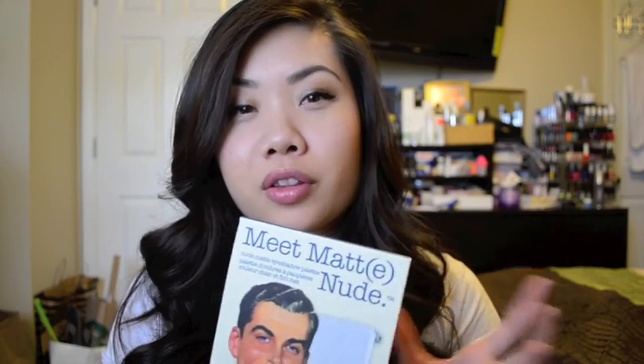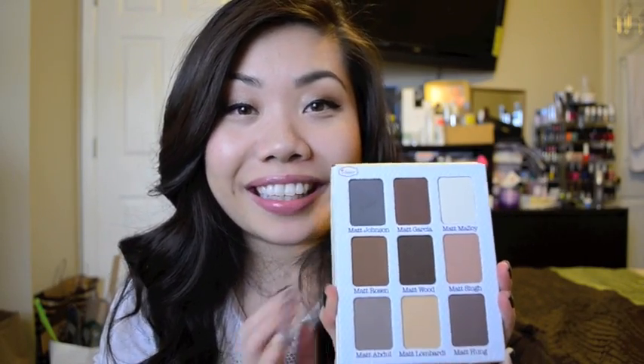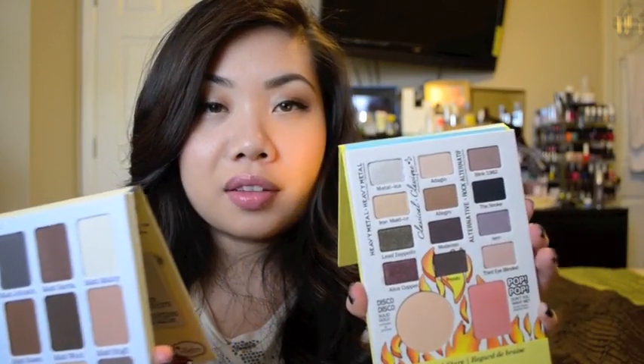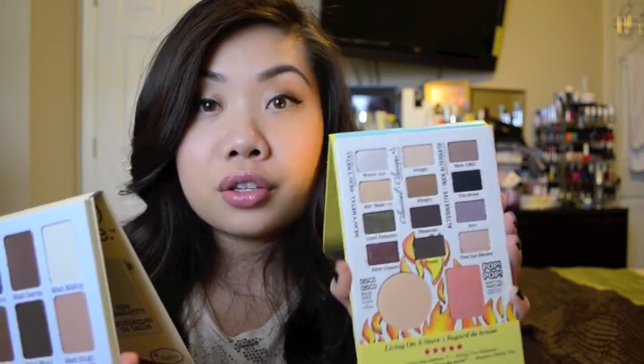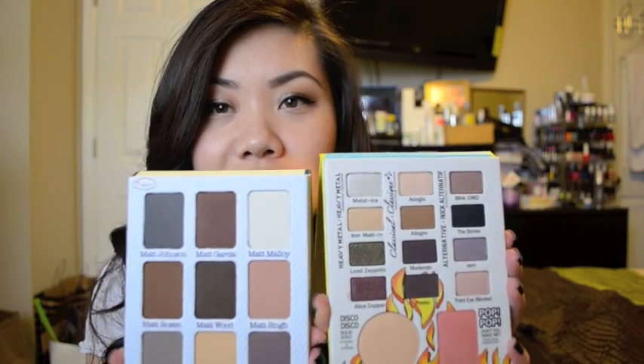I also picked up the Meet Matte Nude Palette. I was really excited to see this on Oatlook because it's one of their newer palettes, and I was looking for more matte eyeshadows and neutrals for everyday wear. These eyeshadows are massive — comparing them to the Balm Jovi palette, they're almost four times bigger, similar in size to the Nude Tude palette eyeshadows. So you definitely get a lot of product.